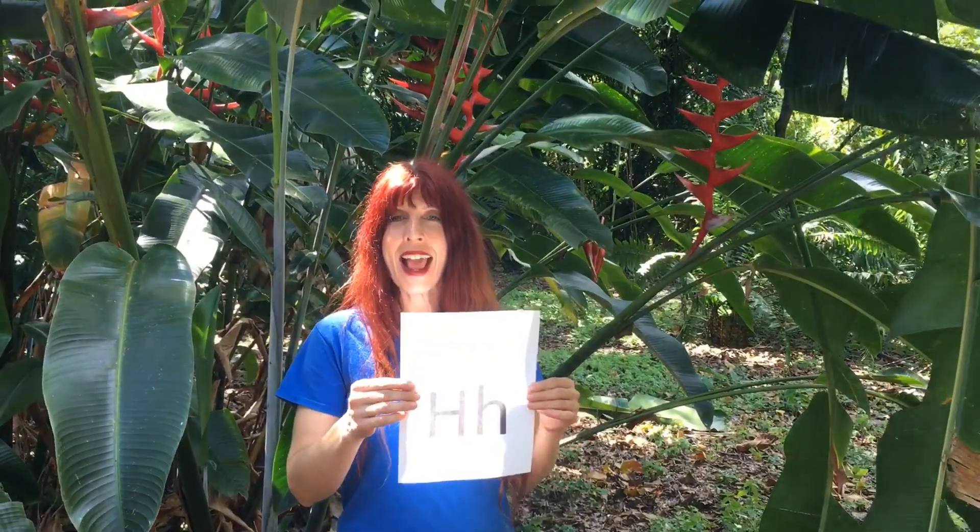Hi everyone, I'm Miss Kathy from Flamingo Gardens. Welcome back to Explore Outdoors While Stuck Indoors, our A to Z learning series for pre-K to second grade. Today we are looking for plants, animals, and trees that begin with the letter H.